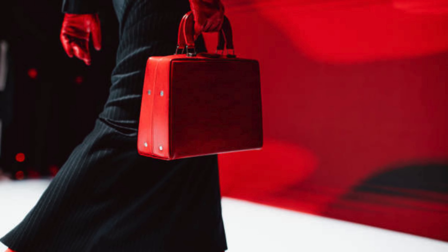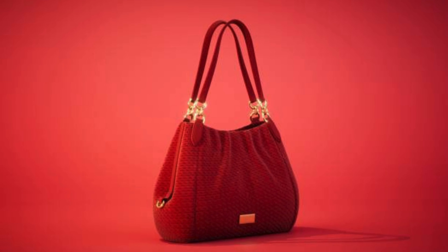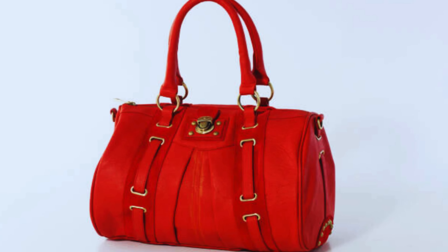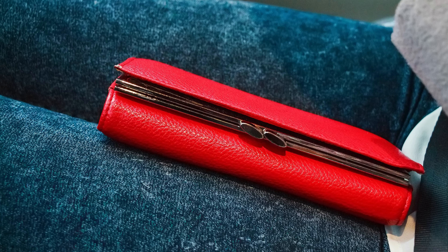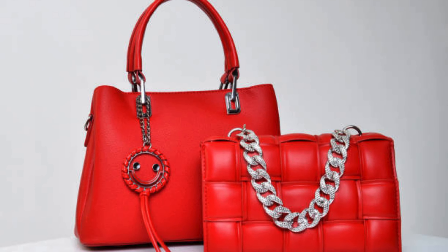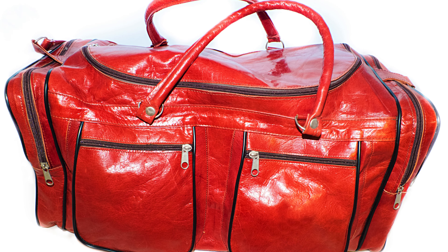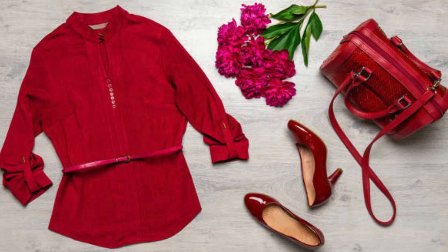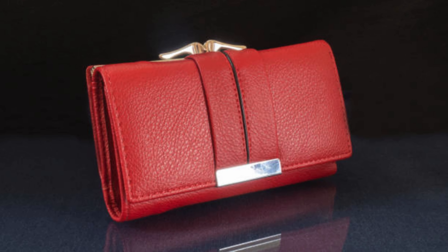Elegance: the ultimate guide to red handbags — must-have style and trends in 2023. Hello everyone, welcome back to our YouTube channel. Hope you all are fine and doing well. Today we are diving into the world of style and sophistication as we explore the allure of red handbags. If you are a handbag lover or just someone looking to add a pop of color to your wardrobe, you are in for a treat. Don't forget to hit that subscribe button and ring the bell icon to stay updated on all things fashion. So let's get started.